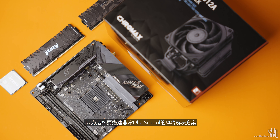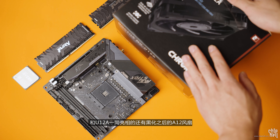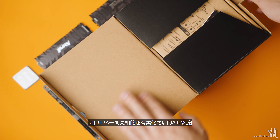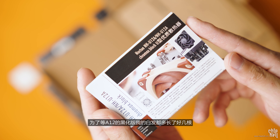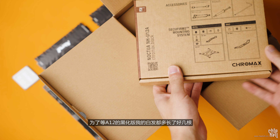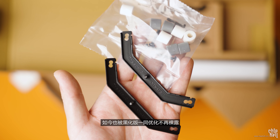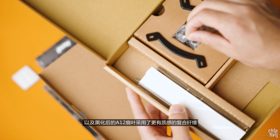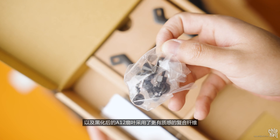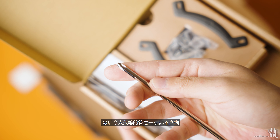这次搭建采用非常old school的风冷方案。猫头鹰刚刚上市的U12A黑化版正巧也抵达了评测室，和U12A一同亮相的还有黑化后的A12风扇，以及通通黑化的扣具。为了等A12的黑化版，我的白发都多长了好几根，但这个等待非常值得。细看轴心处原本裸露的金属转轴，如今也被黑化版优化，不再裸露，黑化后的A12扇叶采用了更有质感的复合纤维。所以就A12而言，这个黑化并不是单纯涂黑而已，风扇头牌果然就是头牌，令人久等的答卷一点都不含糊。